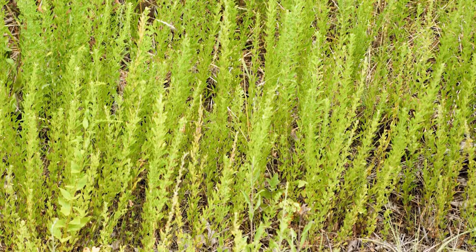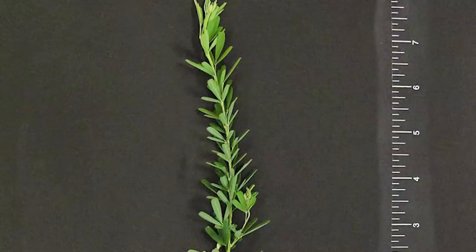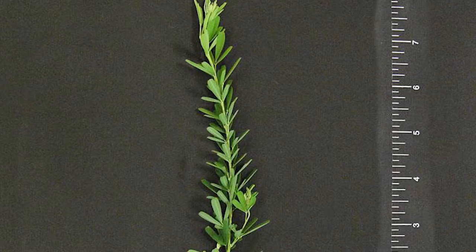We have native lespedezas that are great to have, but this particular one, Sericea lespedeza, we've spent a lot of time and money trying to control it as it's moved through eastern Oklahoma to central Oklahoma, and we haven't had a lot of luck.